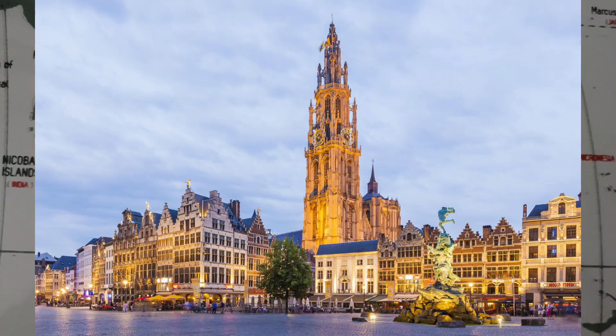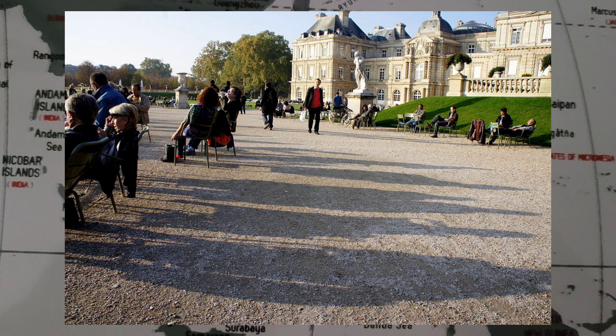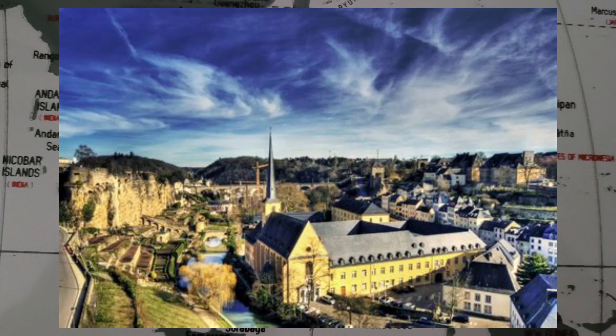Belgium's main exports are machinery, chemicals, finished diamonds, metal products, and food. With an area of 2,586 square kilometers or 998 square miles, Luxembourg is one of the smallest countries in Europe. In 2022, it had a population of 645,397, which makes it one of the least populated countries in Europe.